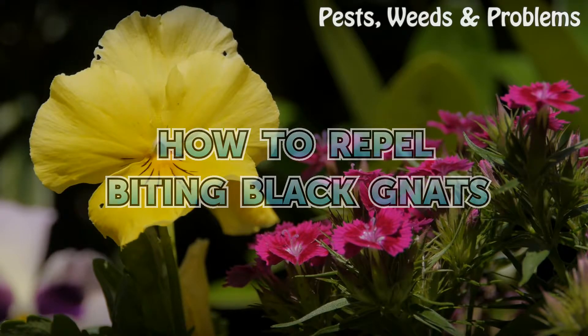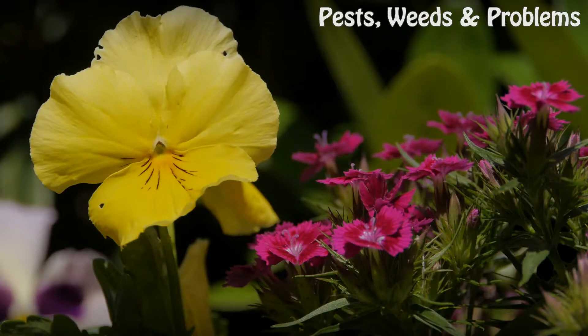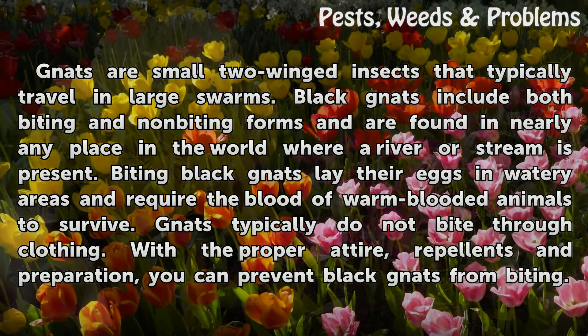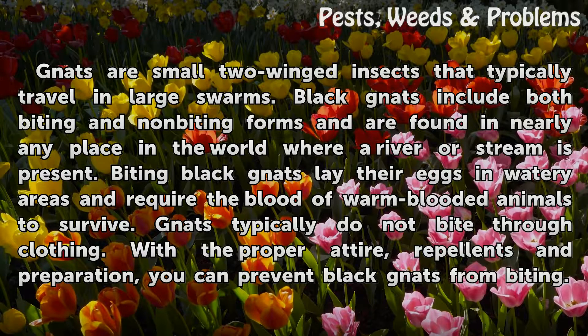How to Repel Biting Black Gnats. Gnats are small two-winged insects that typically travel in large swarms. Black gnats include both biting and non-biting forms and are found in nearly any place in the world where a river or stream is present. Biting black gnats lay their eggs in watery areas and require the blood of warm-blooded animals to survive. Gnats typically do not bite through clothing. With the proper attire, repellents and preparation, you can prevent black gnats from biting.